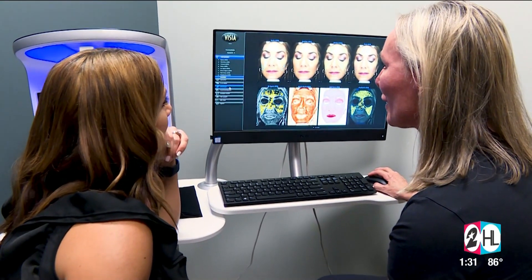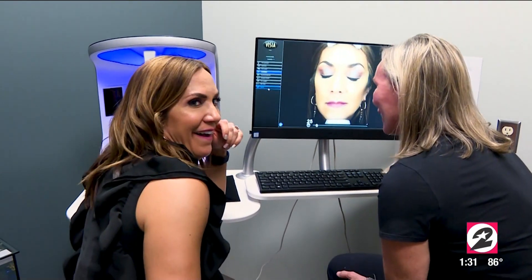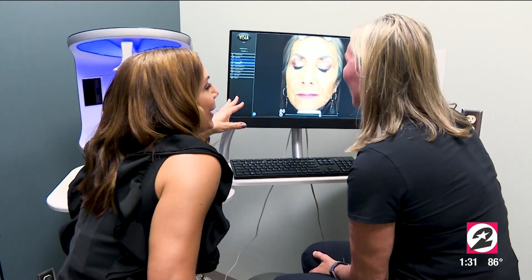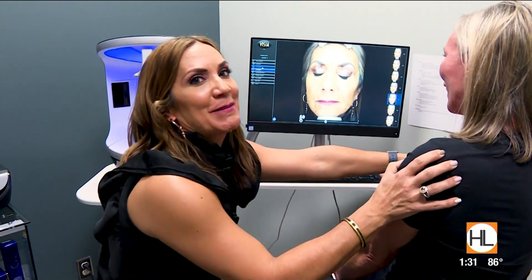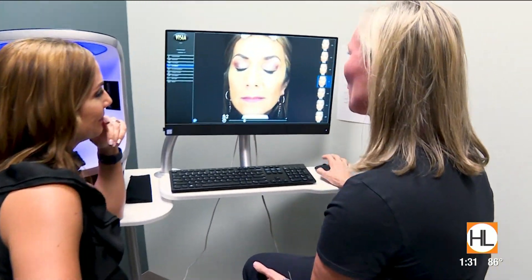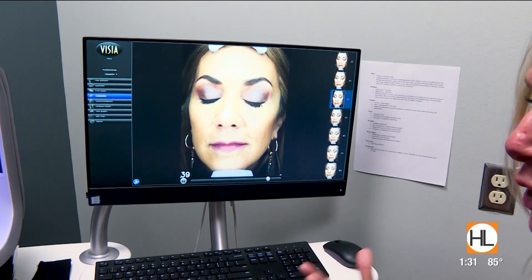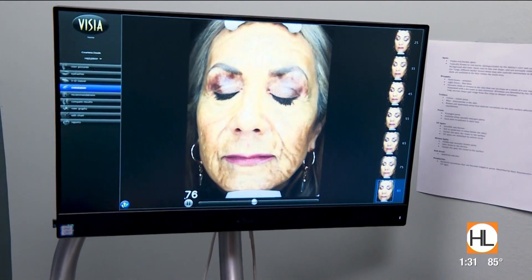Do you want to see what you're going to look like at age 80? Never mind! That's why I'm going to keep coming here. It's better than the alternative — just teasing! But with prevention, this doesn't have to happen. We just have to keep up with Botox, fillers, microneedling, and anything else to keep your skin looking healthy — and sunscreen, of course.